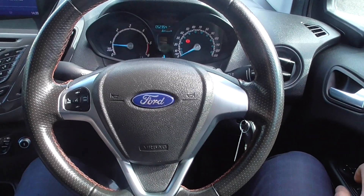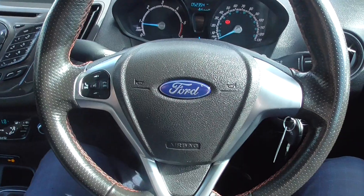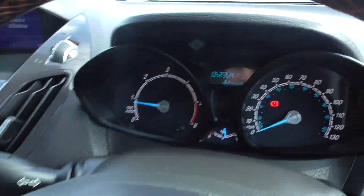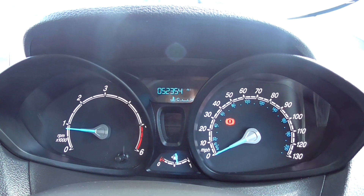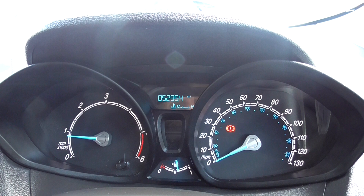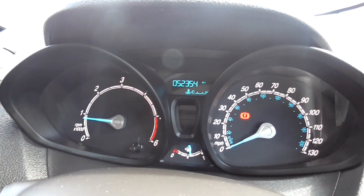Once you're inside, you're greeted with this lovely leather multifunction steering wheel. On here is your voice command, volume and media controls, and you've got a trip computer on the stalk just behind that. As we're doing the video today, this vehicle has only covered 52,354 miles, which is absolutely nothing to one of these.